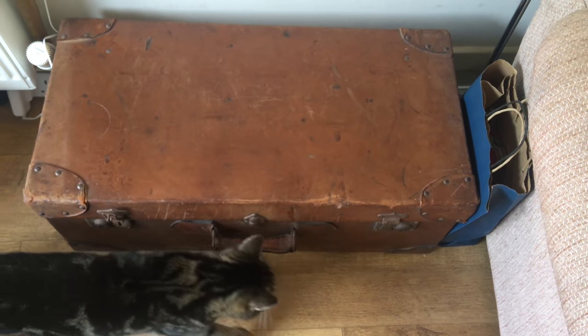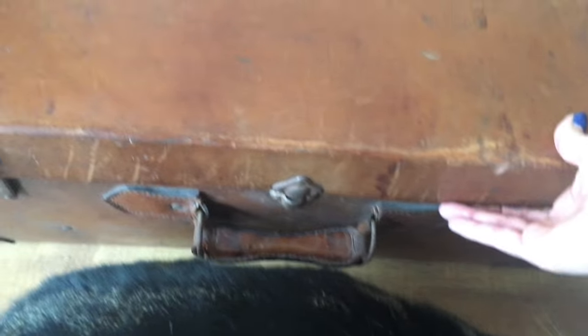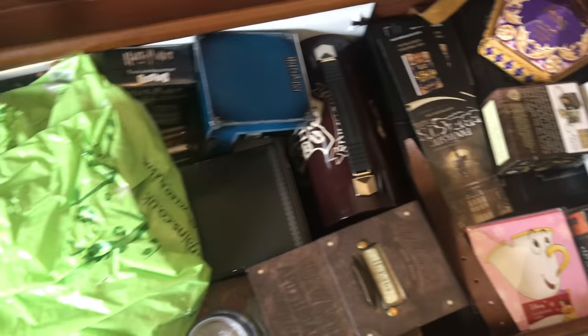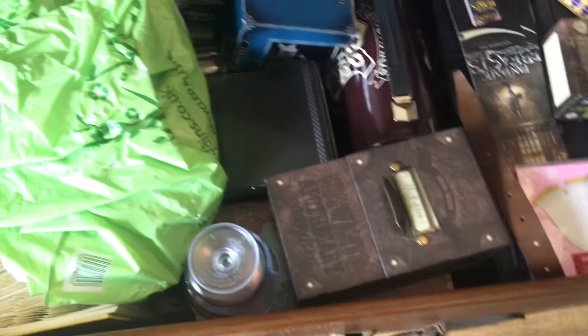Last but not least is the final trunk in this room, and this too is absolutely full of different things. I will keep labels on things — if not, then obviously they have to go. Okay, that's not Harry Potter, but it's in there.